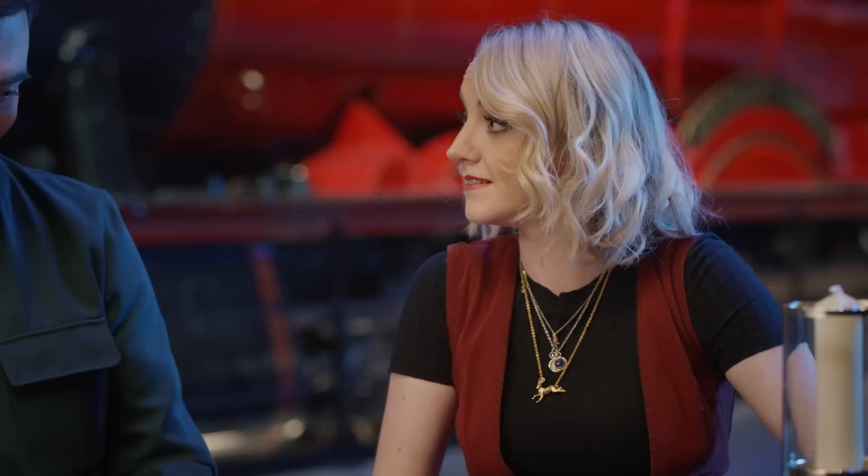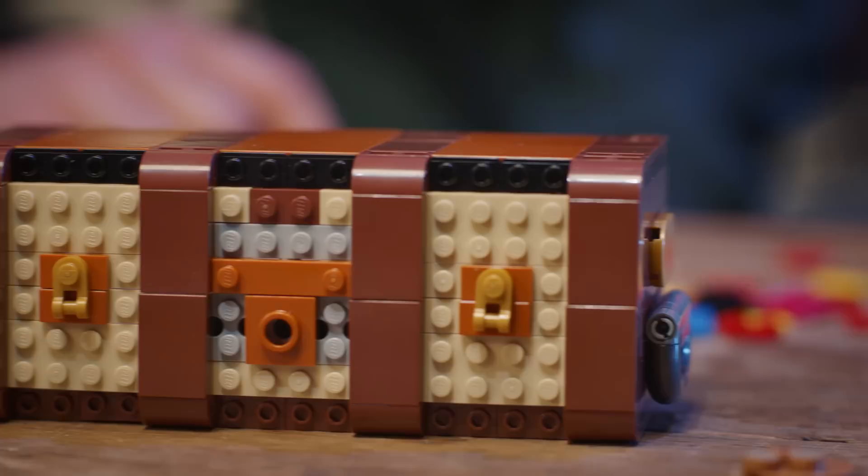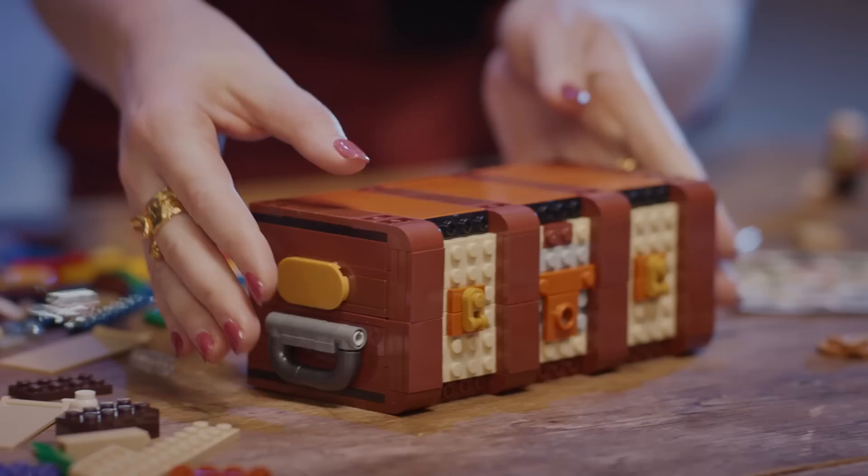Do you still have your minifigure with you? I do, and she comes bearing all these snacks. She looks very hungry. It's the perfect time now to actually get to customize your very own LEGO magical trunk. We have all these LEGO bricks, plenty of colors and accessories and stickers. Are you up for the challenge? It's a lot, but we'll break it down, and we shall start with the trunk.